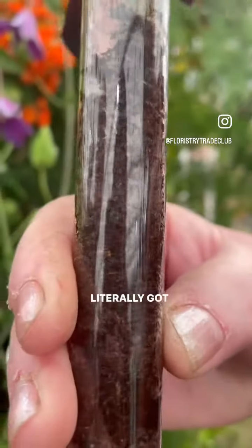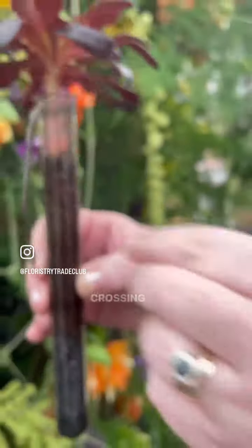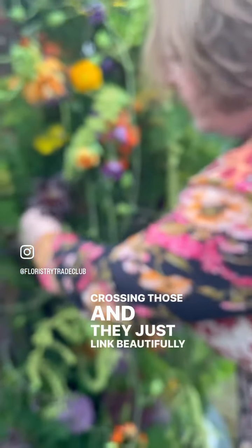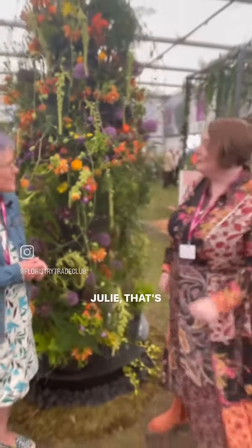We've literally got two 90-gauge wires going in opposite directions, crossing, and they just link beautifully inside — so no additional fastening. Thank you very much indeed, Julie. That's a pleasure.